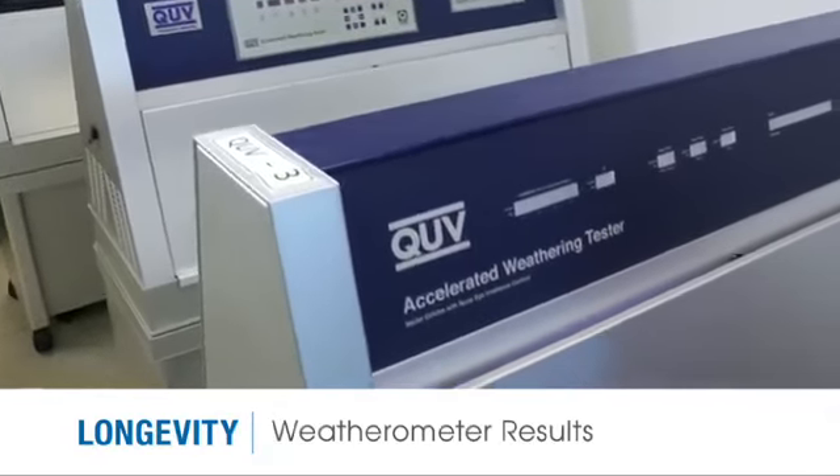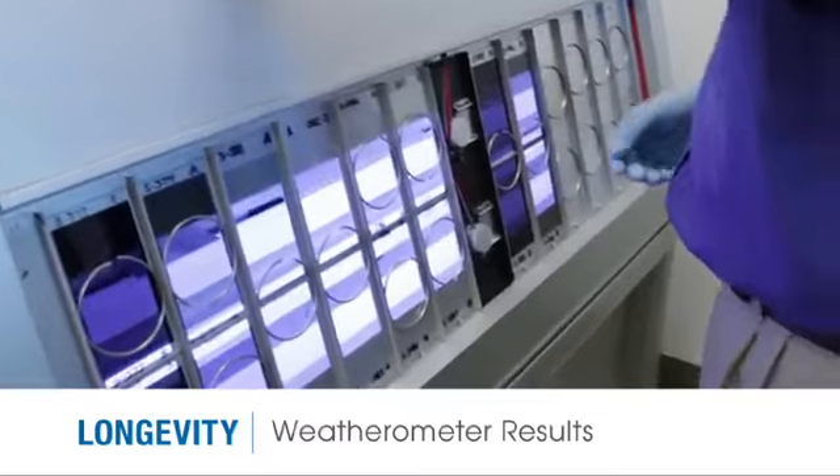Accelerated weather testing shows no signs of bubbling, yellowing, or loss of gloss within the warranty timeframe.